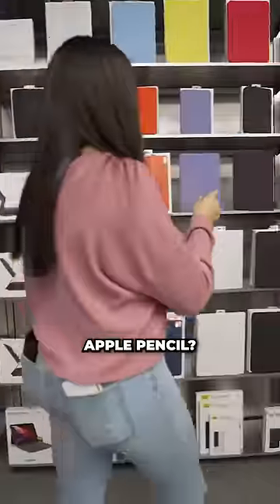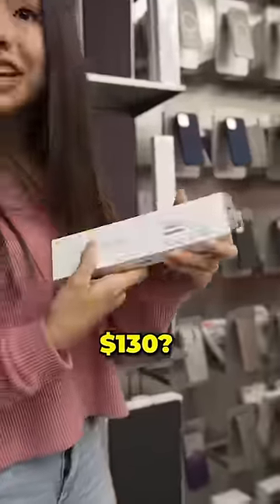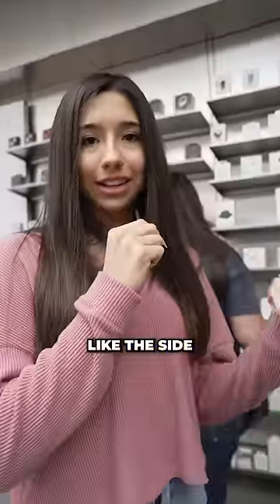Okay, we have a phone case. This is $50 — that's half our budget. There's an Apple Pencil, that's kind of cool, but it's $130. I think we need to be in the cheaper section, like this side.